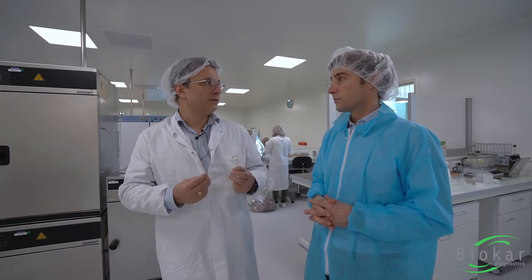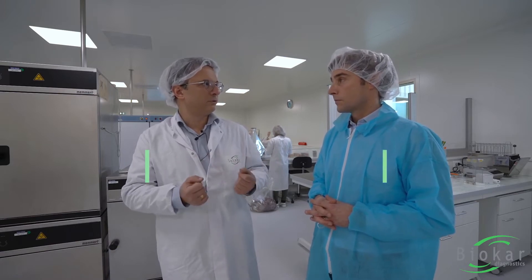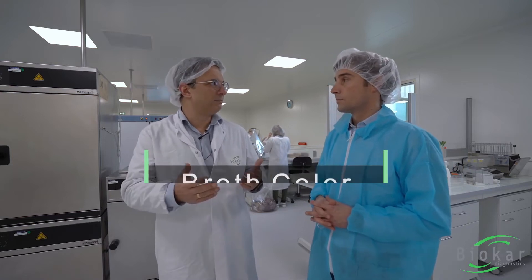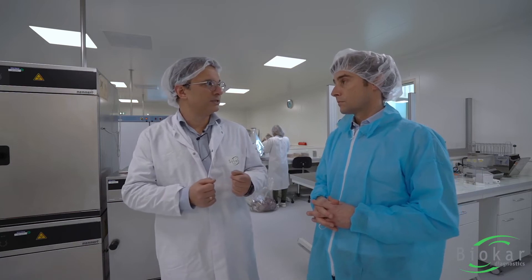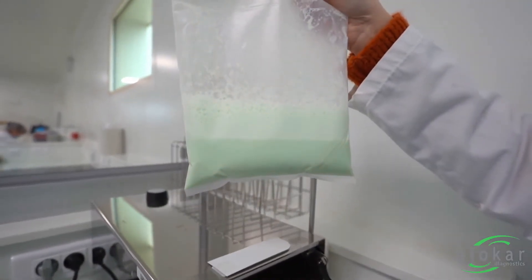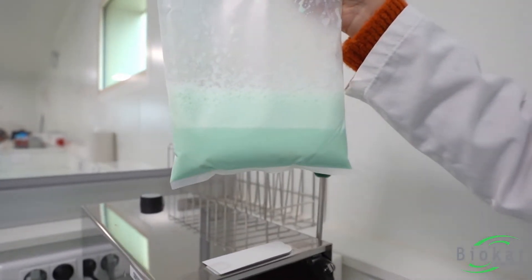Another practical feature is the fact that once you add the tablet, you have a change of color of the broth — the green color. So that means if someone comes into the lab and you don't know really where you stopped your additions of the supplement, you know now with the color that that's where you have added the supplement.